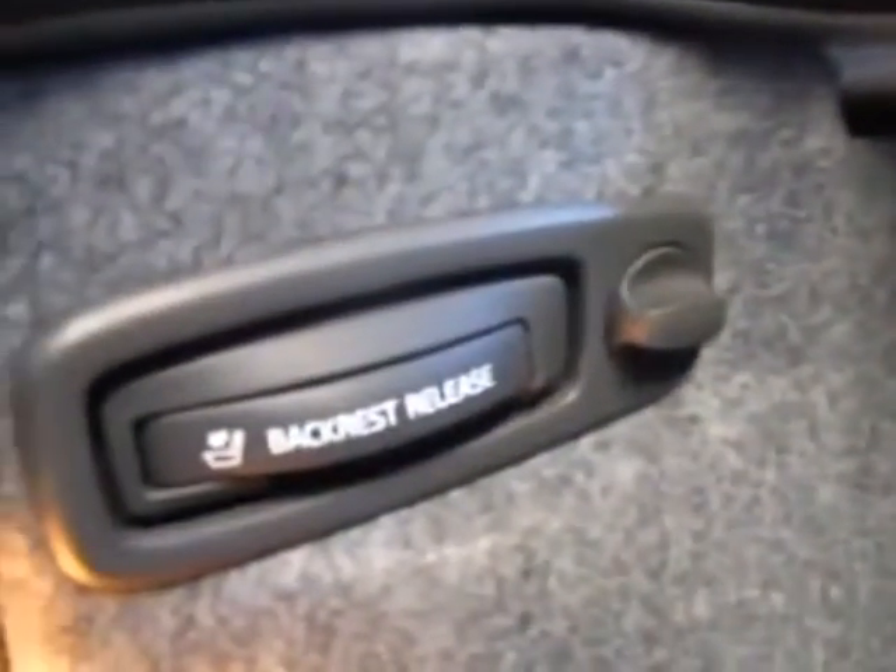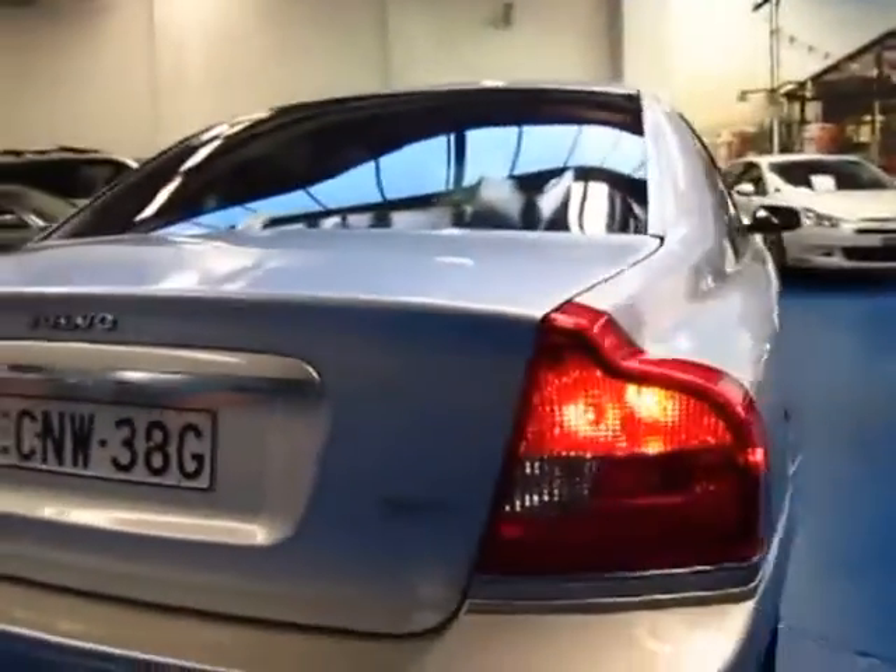Great boot space. It's got a ski hatch, and a backrest release so you can put the seats down. There are your parking sensors.